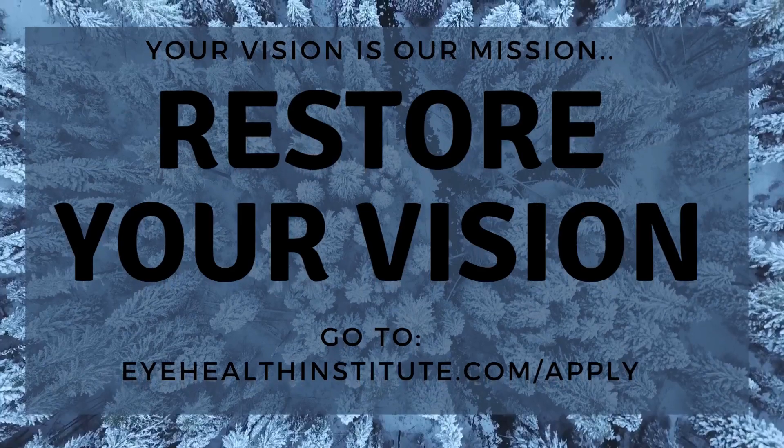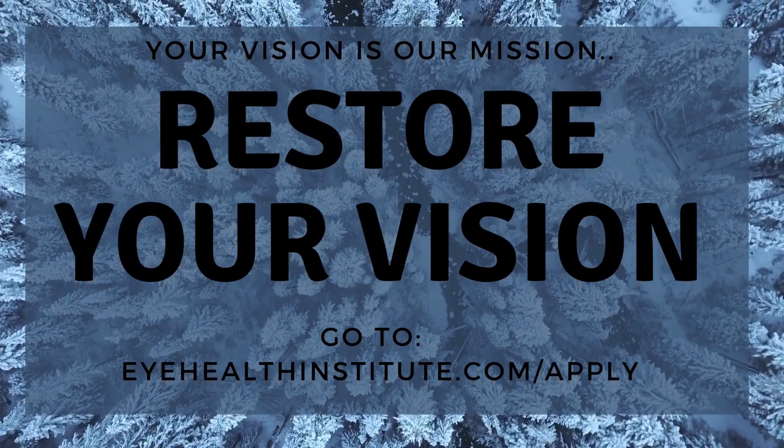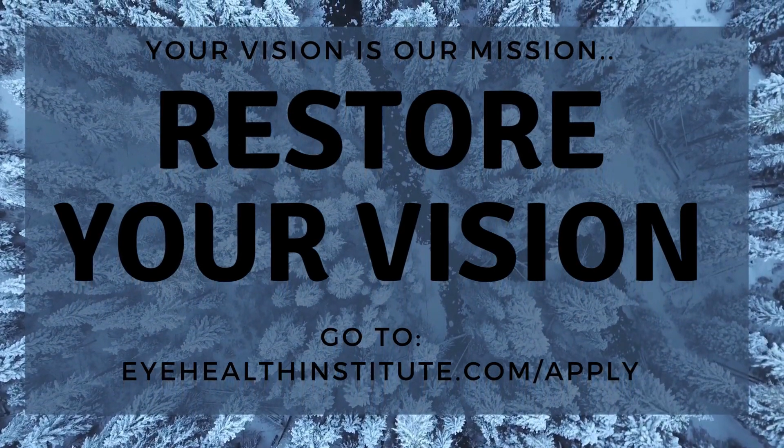Hope that was helpful for you guys. If you have any other questions about macular drusen, macular degeneration, or anything related to eye health, please feel free to reach out, post your comments in our Facebook group, or reach out to me. I'm happy to talk to you more about your condition or if it's for a family member or loved one. Good to see you, take care, enjoy the rest of your day. Thank you.